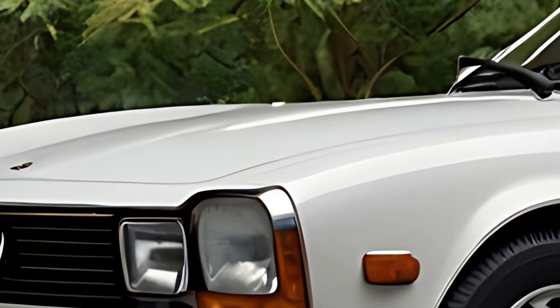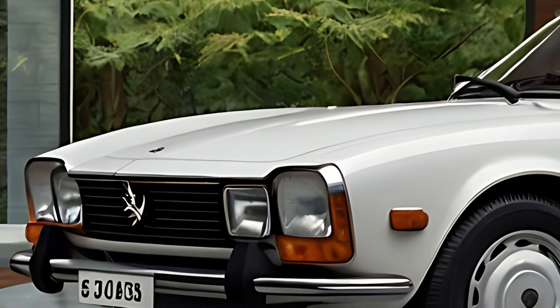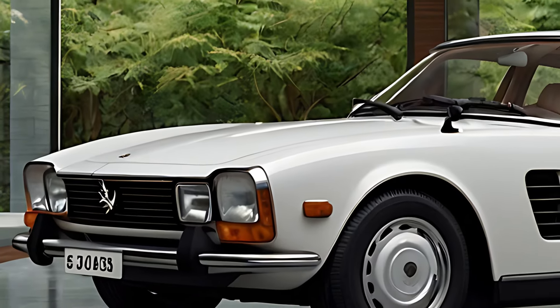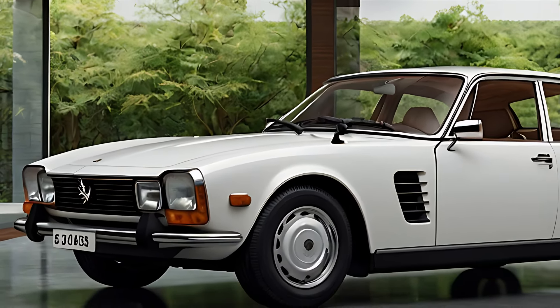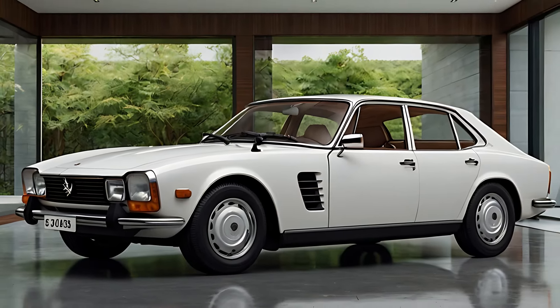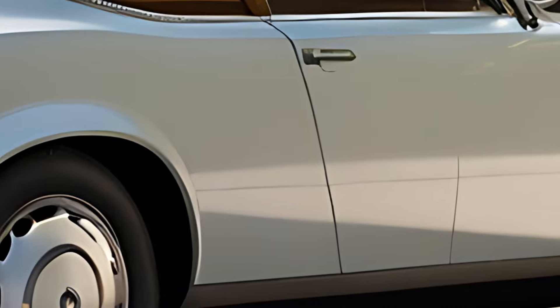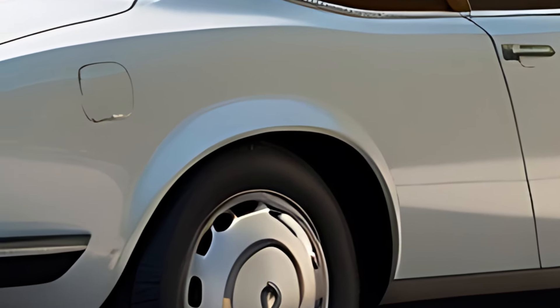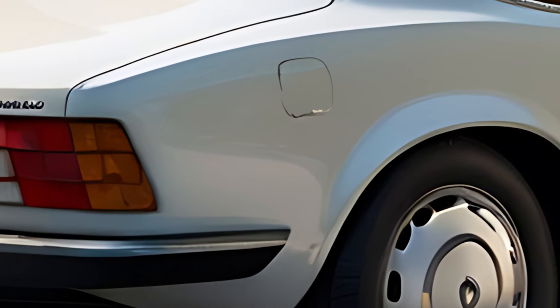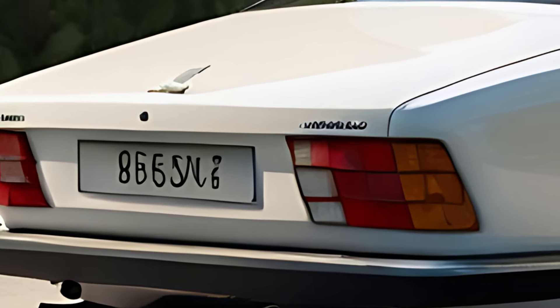The 2025 Peugeot 504 Saloon Classic embraces the original's signature silhouette, including the long hood, slightly raised rear, and distinct rectangular headlights, all reimagined with contemporary details. Chrome accents along the grille, bumpers, and window surrounds bring a polished, refined look to the car, while LED headlights and taillights subtly update the styling. This classic saloon exudes elegance and sophistication with just the right balance between vintage and modern.